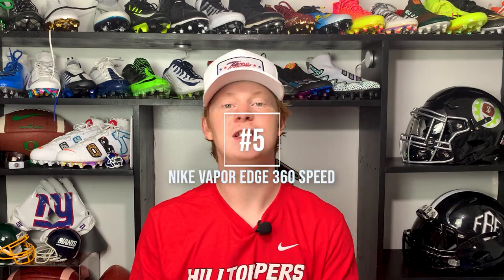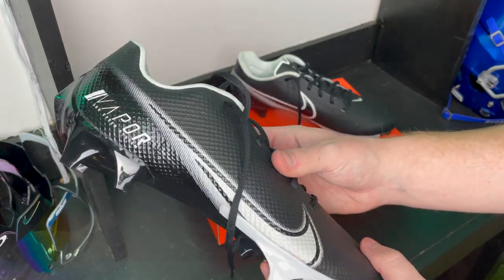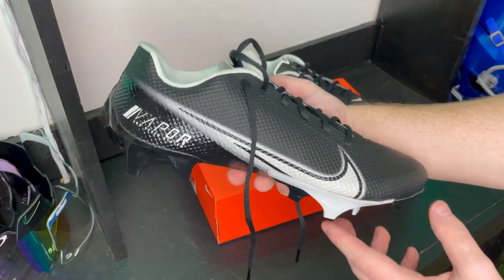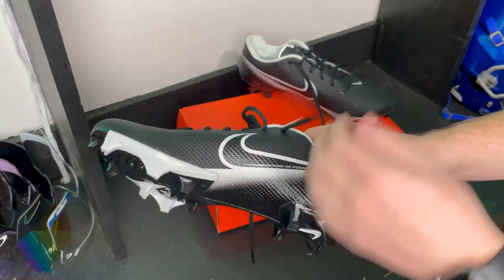Kicking things off at number five is the Nike Vapor Edge 360 Speed. These cleats originally released way back in 2020, but this is the third year Nike has rolled them out and they are still a top-five skill cleat. I absolutely love wearing these — they're super lightweight, they feel good on your feet, and they do kind of remind me of past Nike Vapor Football silhouettes. The cleat is low cut, super simple, and weighs only 9.9 ounces. They are a little stiff at first but once you break them in they feel really solid.